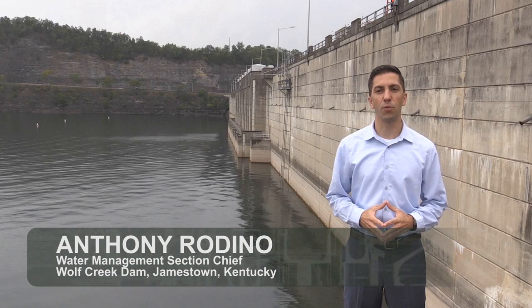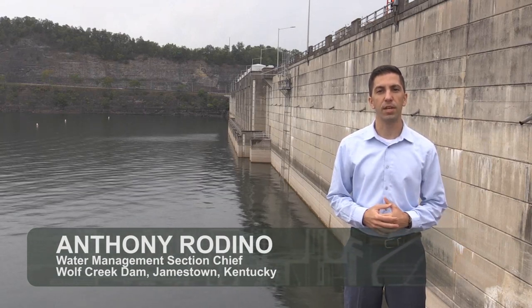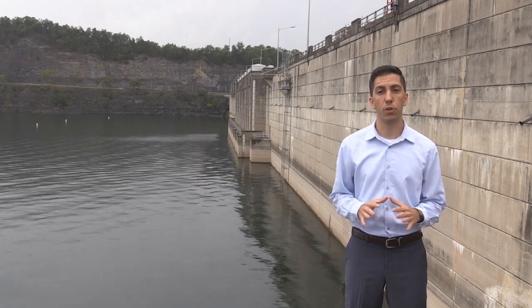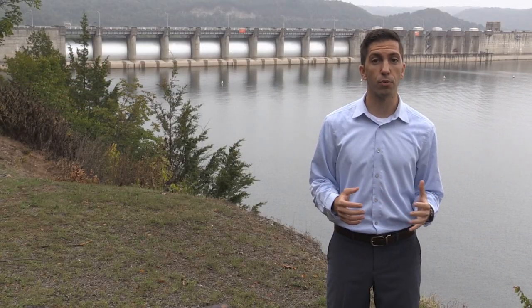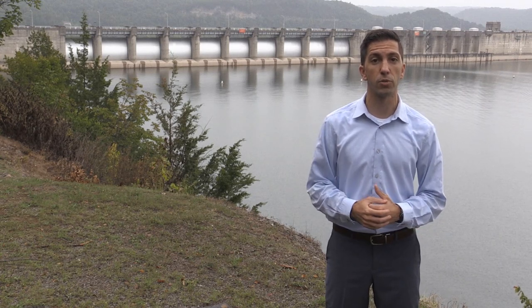Hi, I'm Anthony Iredino, Chief of the Water Management Section. The Nashville District manages the Cumberland River Reservoir System to balance often competing project purposes and provide valuable benefits for local communities, the region, and the nation. Of these benefits, none are more important than public safety and the protection of lives and property. And that's why when making operational decisions, additional emphasis is always placed on flood risk management.